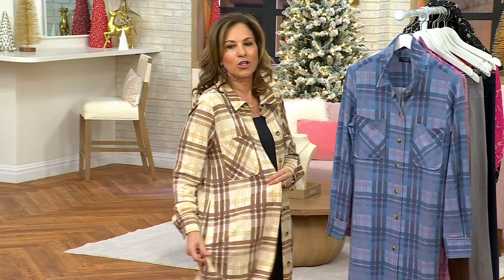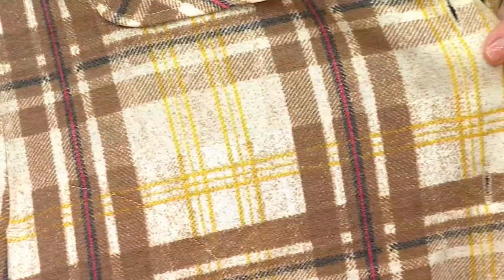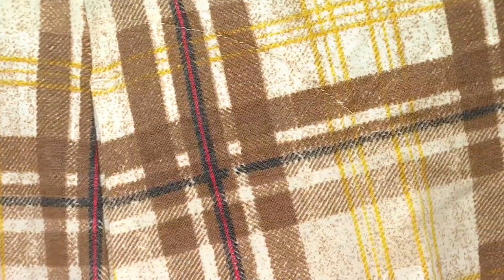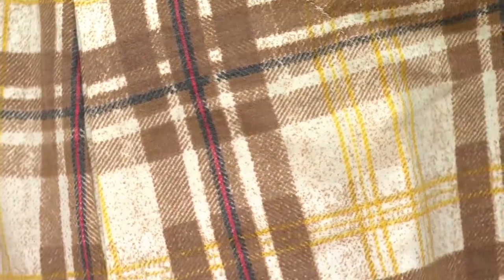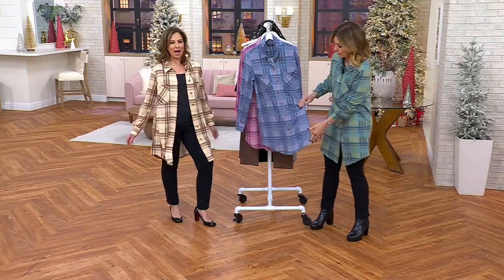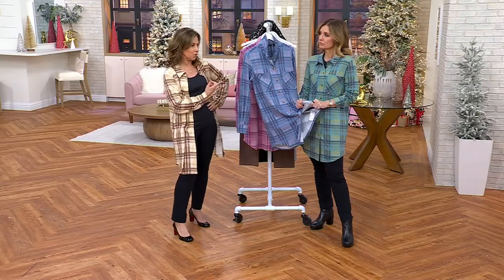This is the most luxurious, softest fabric that's actually been brushed. From far away it just looks so gold and tan, but there's so much going on — a wine color, emerald green. It looks like a twill woven, but the fabric is going to literally make you flip when you get it home. I love where the pockets are placed — these big oversized pockets that give you a really great casual vibe.